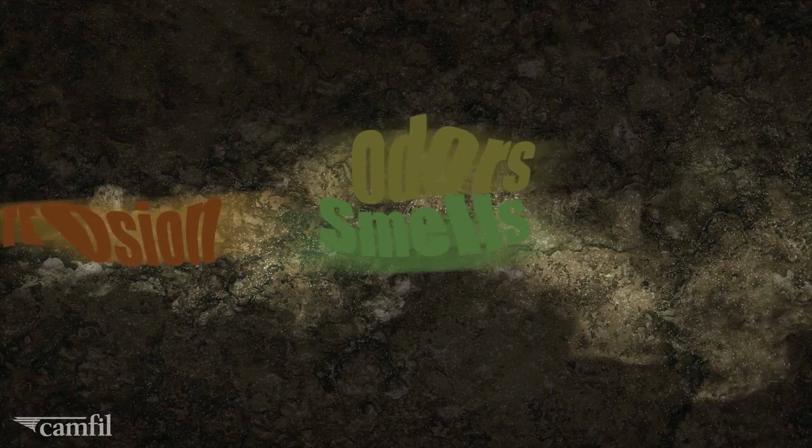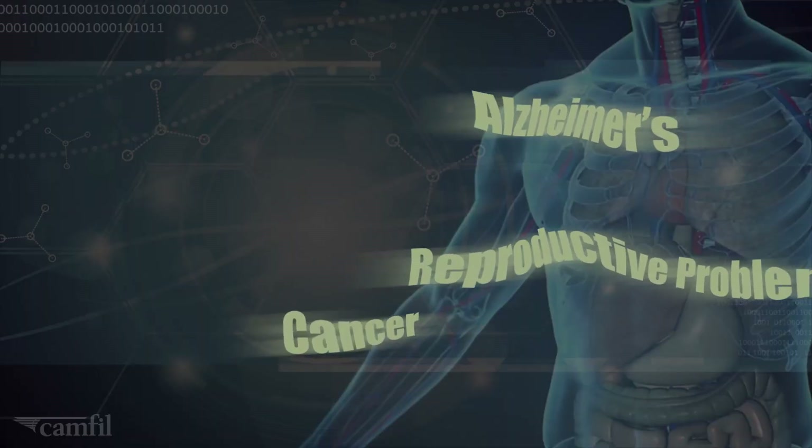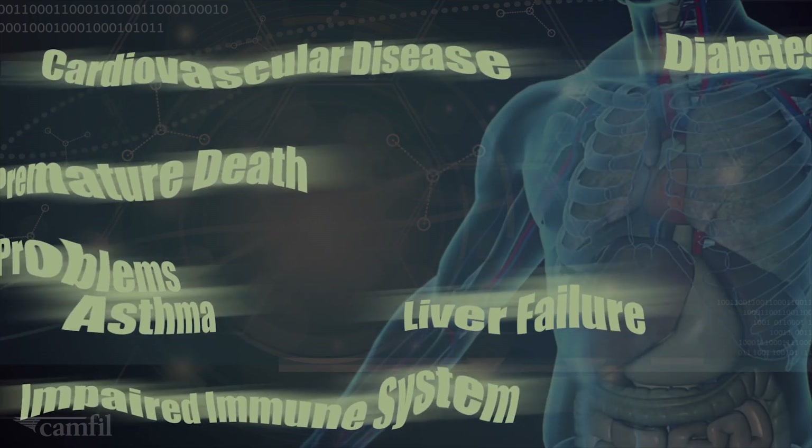At the lowest level, they cause odor nuisance. In process industries, they impact yield and corrode electronic equipment. Most significantly, they are responsible for a range of negative health effects from respiratory illness to organ failure to even death.